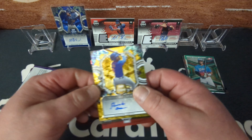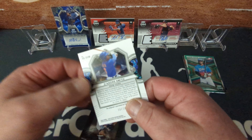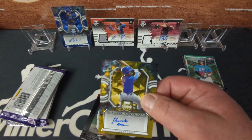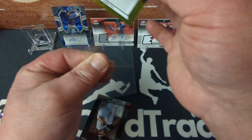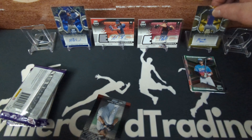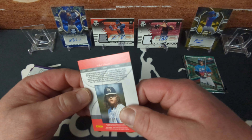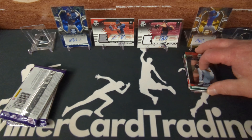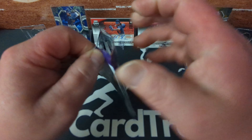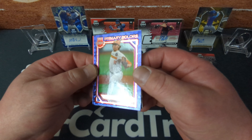Next we've got DeAndre Smith, Hidden Gems — I don't know if that's a gold or yellow parallel, but numbered to 10. That must be a gold — sweet, numbered to 10. That's our lowest-numbered card so far. Last card of the pack: Primary Colors, Chase Dolander — interesting name, not numbered.